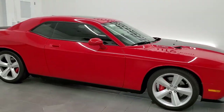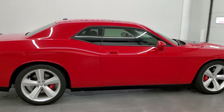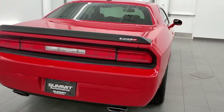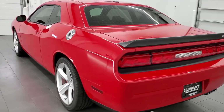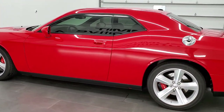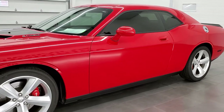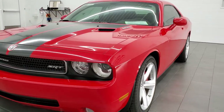This 2009 Dodge Challenger SRT8 is stock number 11997Z. We are here at Summit Automotive in Fond du Lac, Wisconsin, your new and used sports car headquarters and Dodge Challenger headquarters. This 2009 Dodge Challenger SRT8 has the 6.1 liter V8 Hemi motor, pumping out 425 horsepower. This car has been fully safetied and inspected by our service shop, has a fresh oil and filter change, all the fluids have been checked and topped off, and this car is 100% ready to go.